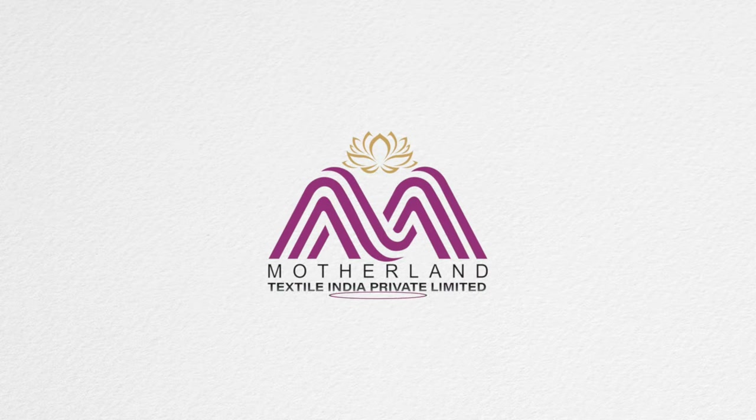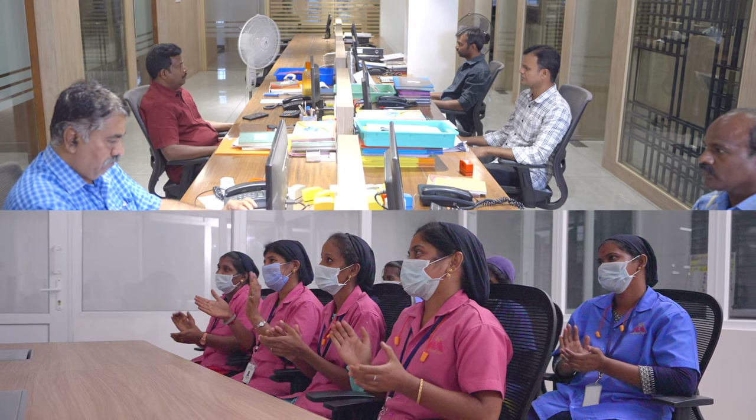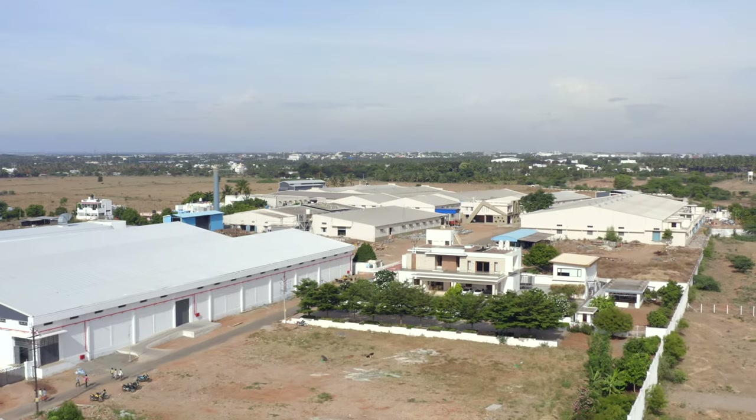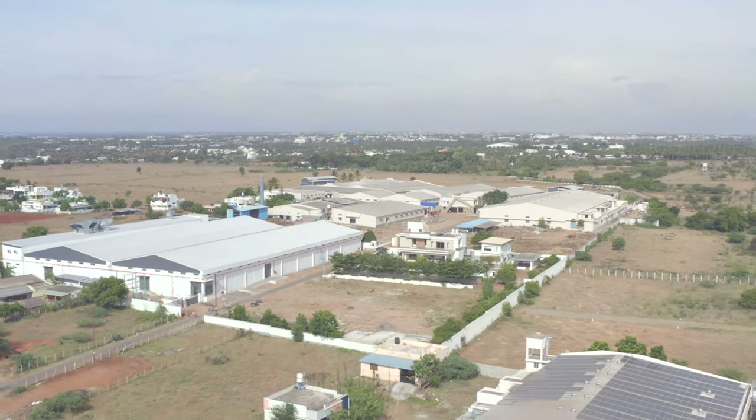Motherland Textiles strives its very best to stay committed to quality products, to customers, humane practices, and being a responsible corporate entity.